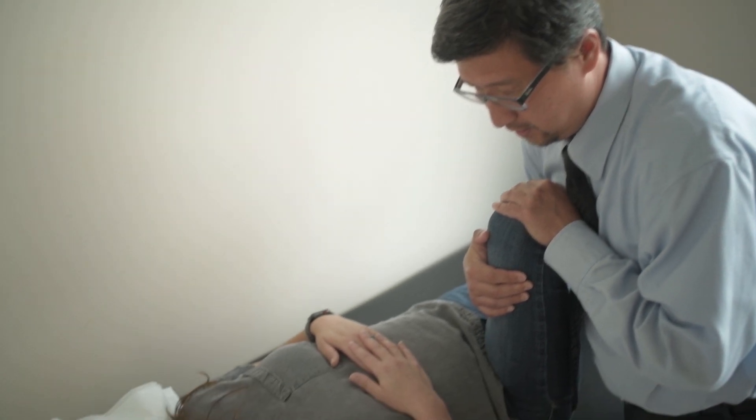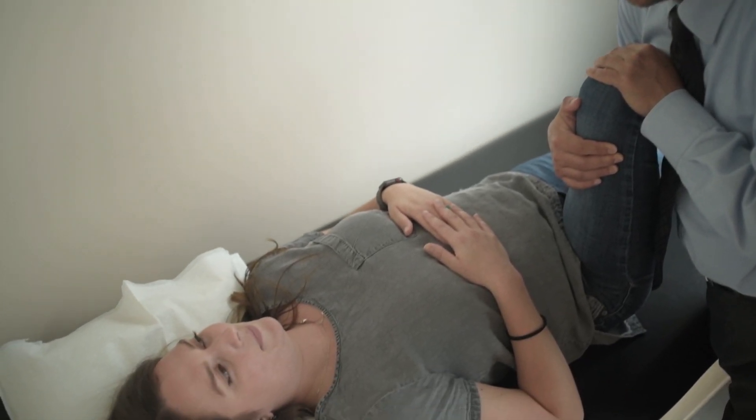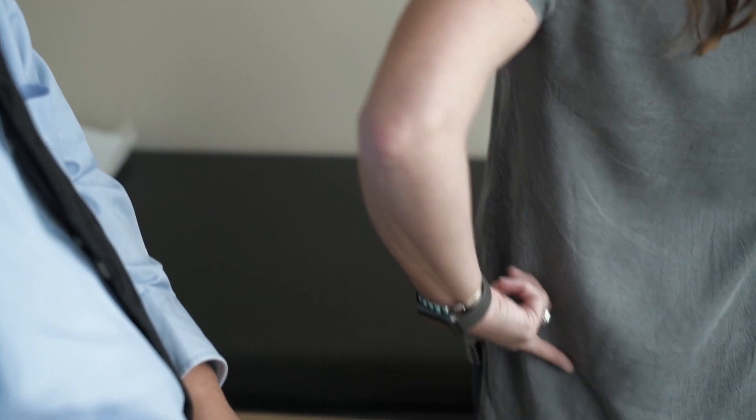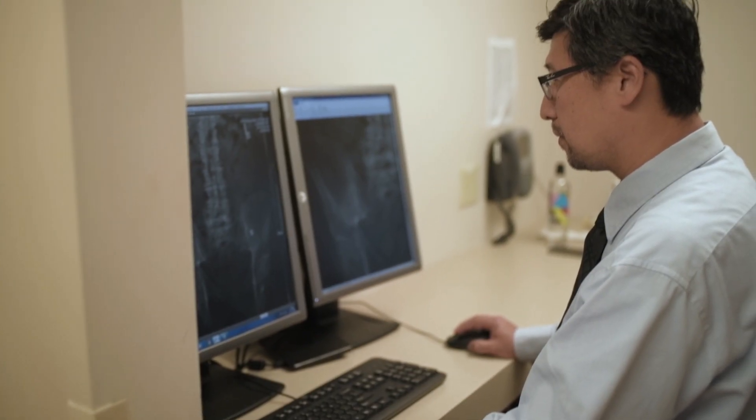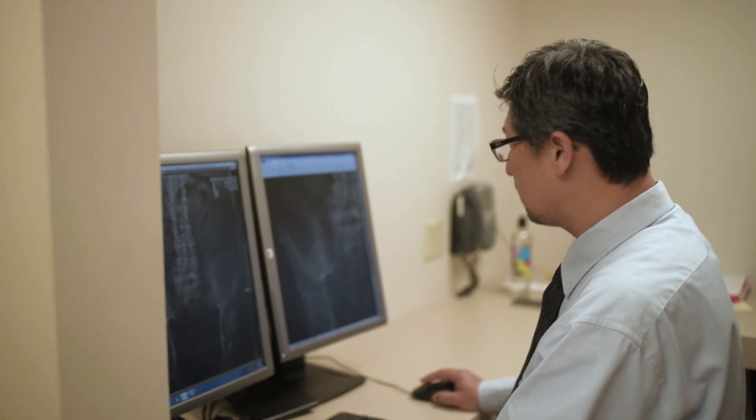A thorough exam must be performed to isolate the SI joint as a source of pain. This can be accomplished through patient presentation and history, physical exam which includes the lumbar spine, SI joint, and the hip joint, a positive forward and finger test, positive provocative test, and a positive intra-articular SI joint diagnostic block.